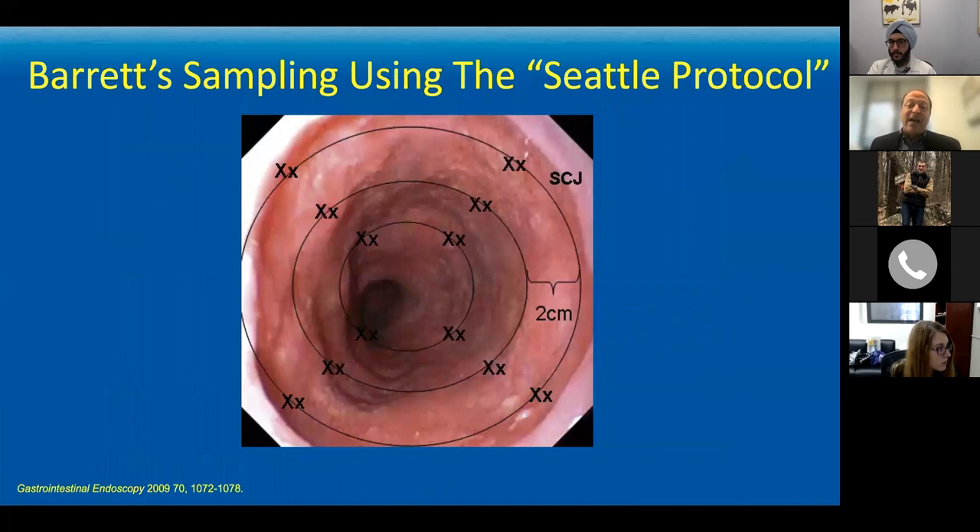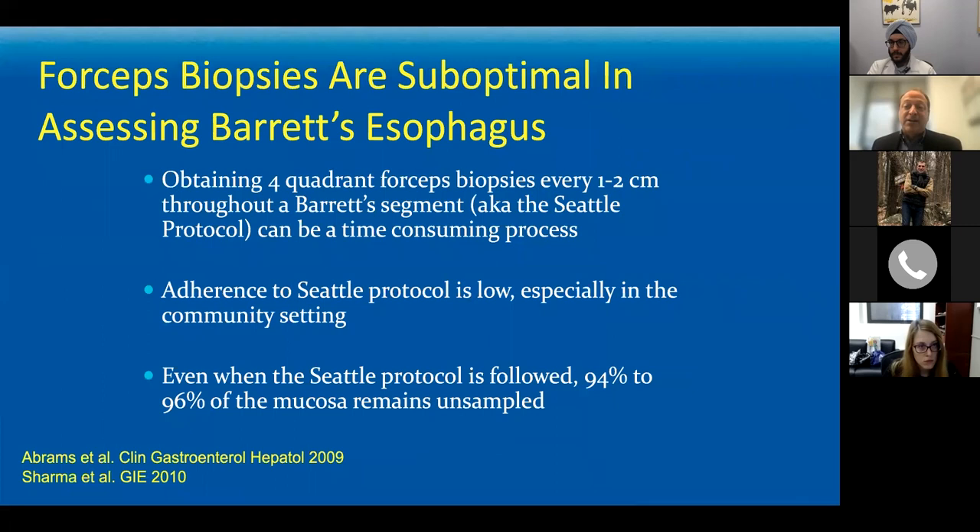The best approved and endorsed technique for sampling the esophagus right now is called the Seattle Protocol, devised by Brian Reed in Seattle. It calls for four-quadrant biopsies every one to two centimeters throughout the Barrett's, which increases the likelihood of finding dysplasia compared to random sampling. But it's a time-consuming process — with an eight to ten centimeter area of Barrett's, you wear out your wrist putting the biopsy forceps down repeatedly, and the adherence to following the Seattle Protocol is actually quite low, particularly in the community setting.